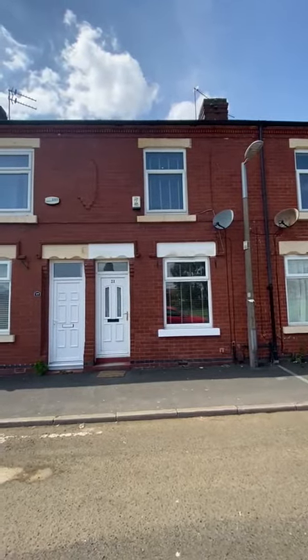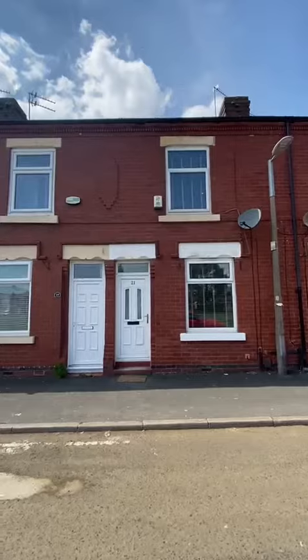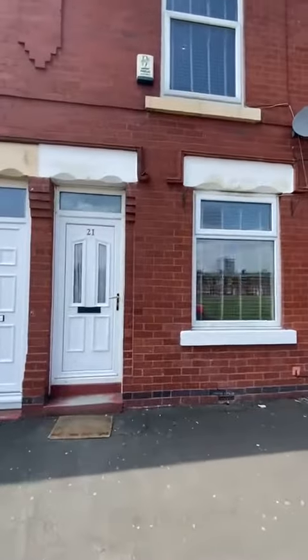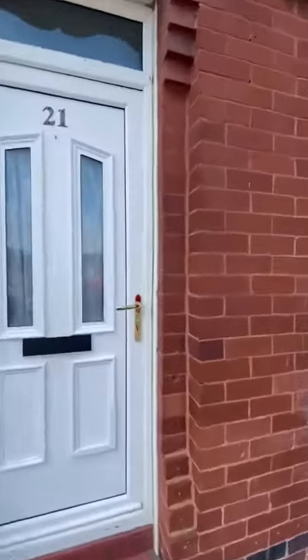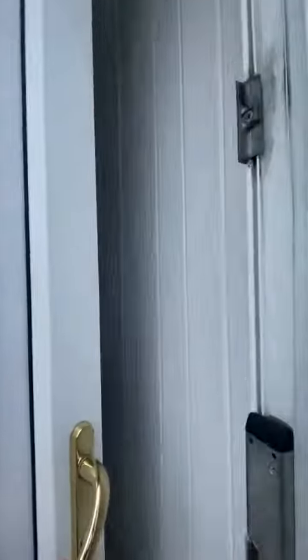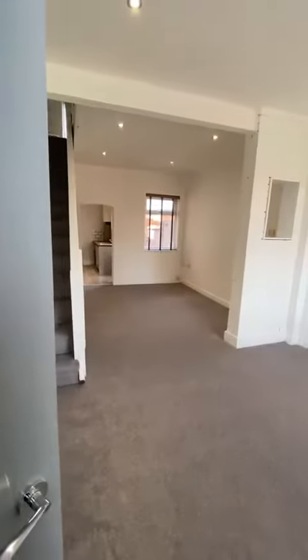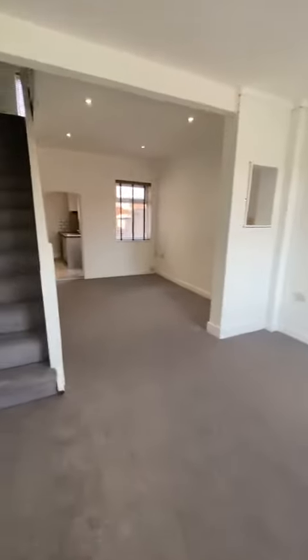Hi everyone, today I'm going to give you a tour around this recently renovated property in Salford M6 on Norway Street. You'll see as we go around it is in fabulous condition and it's great space throughout. Just coming through the door is this entrance porch which leads you nicely onto this open plan living and dining area just here.